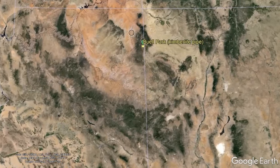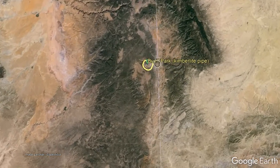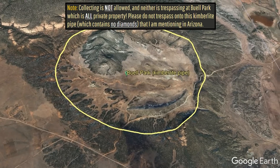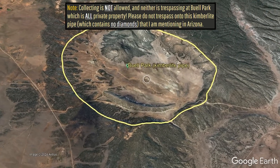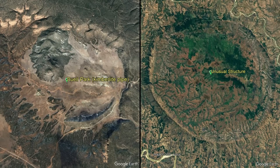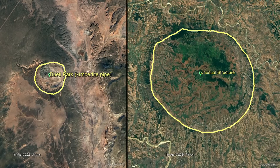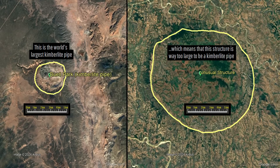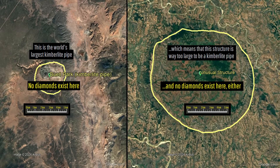To understand where they are coming from — in Arizona, what is considered to be the world's largest kimberlite pipe is present at Beale Park and, while that does not contain any diamonds, you can see the resemblance between the two. However, this unnamed feature in Madagascar is far too large to be a kimberlite pipe, so I am sorry to say that no diamonds are present there.